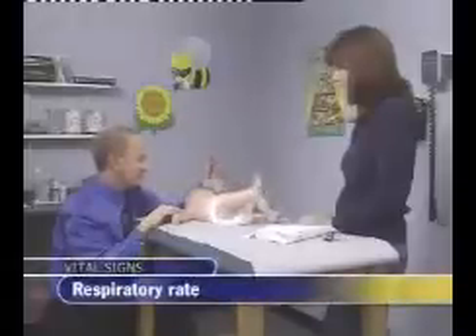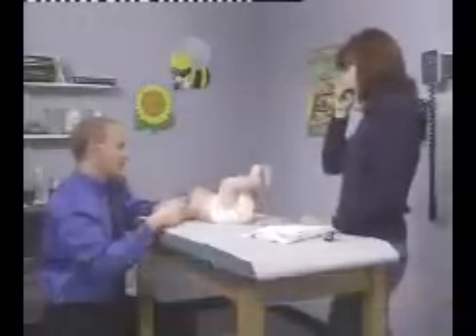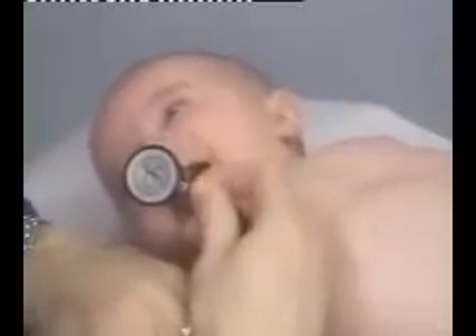The respiratory rate in infants has a greater range compared to adults, and in fact may vary considerably from moment to moment, with alternating periods of rapid and slow breathing. Ideally, the respiratory pattern should be observed for 60 seconds, or at least for 30 seconds, multiplying the number of breaths by 2, to note the rate per minute. In infants, the normal rate ranges between 30 and 60 breaths per minute.